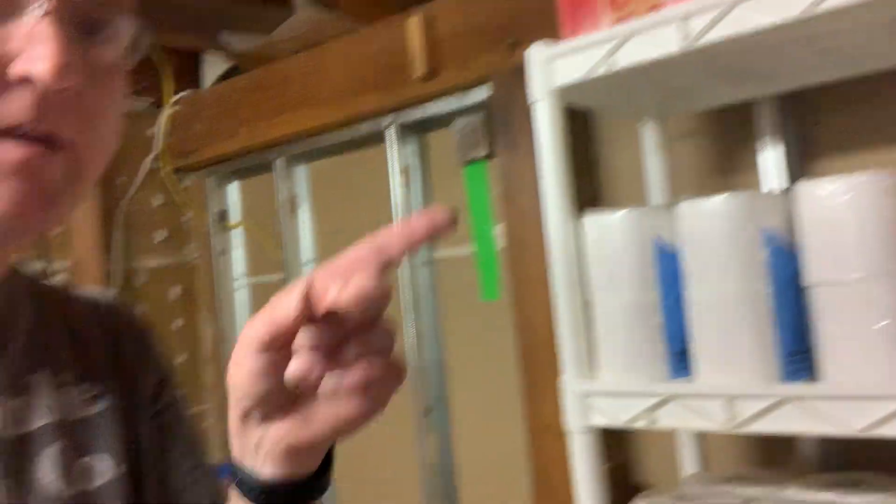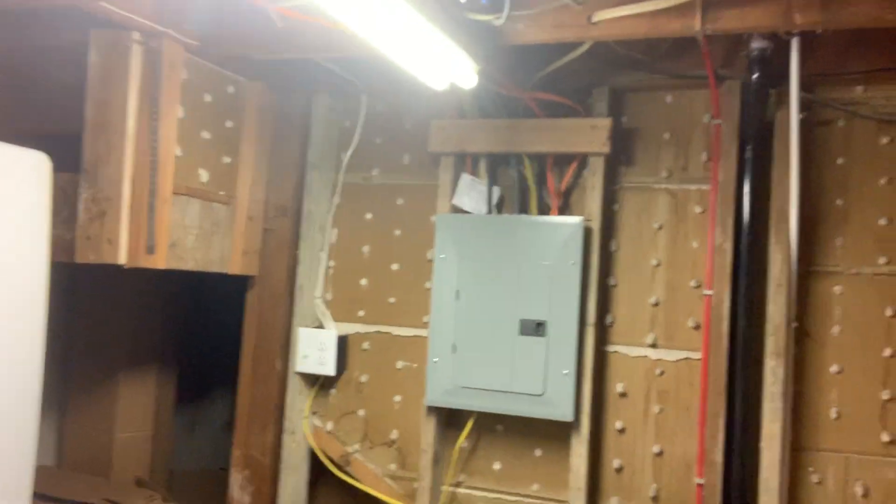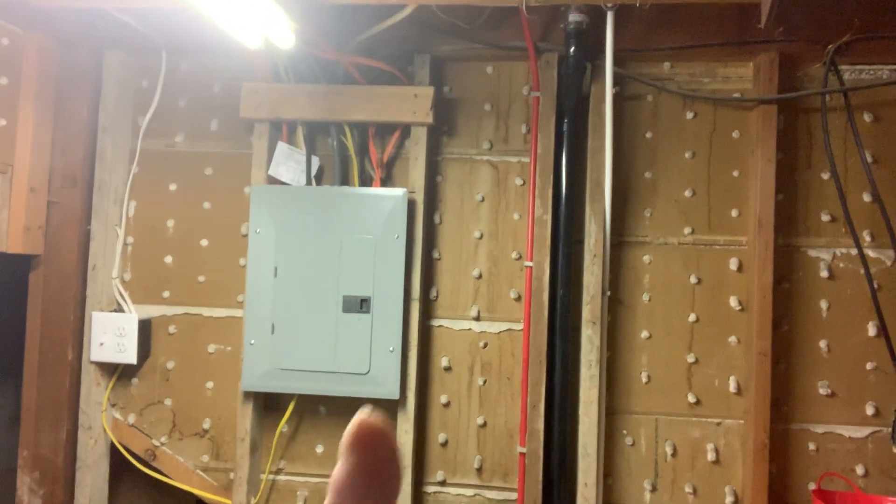I kind of wanted to put this right here, but as you can see, the electrical box is kind of in the way, so I don't want to cover that. You know, if you need it, you need it and you need it right now.